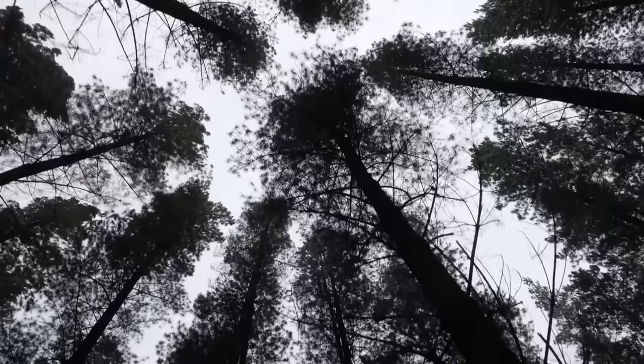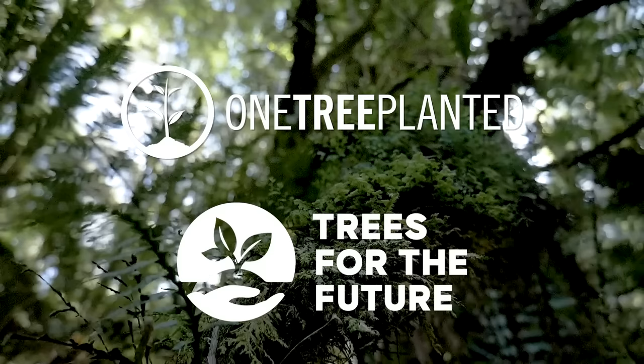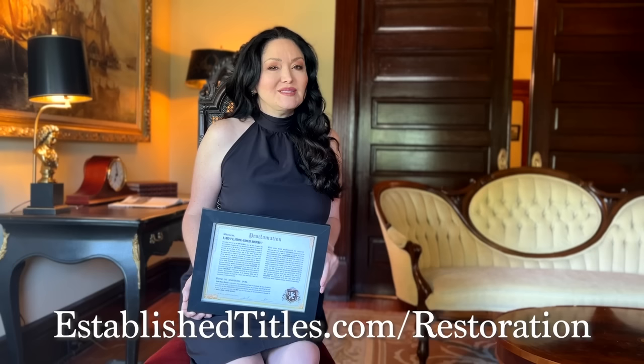Use code RESTORATION for an additional 10% off. Go to EstablishedTitles.com/RESTORATION to get your gifts now and help support our channel. The first 200 people purchasing a title pack using our link will effectively be next to my plot within a few minutes of walking distance — we can create our own little Restoration Nation kingdom. Established Titles is a fun and novel way to preserve the natural woodlands of Scotland while helping global reforestation efforts. Their land is on a private estate in Eddleston, Scotland, and they work with One Tree Planted and Trees for the Future. Make them a lord or a lady with Established Titles.